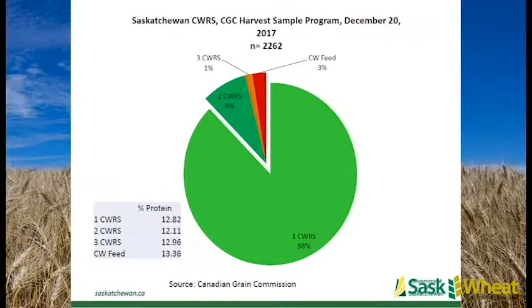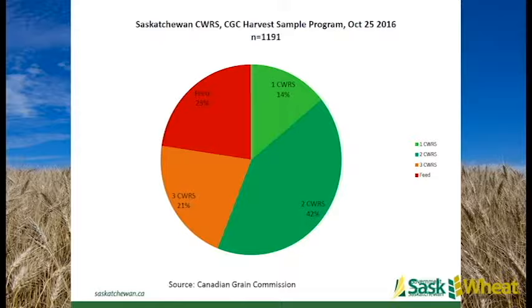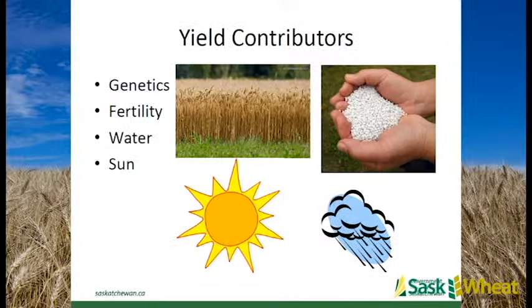Pretty good quality overall. This is the Harvest Sample Program from the Grain Commission. Pretty solid quality in 2017, much improved over 2016 where it was a big hit. In 2016 the Durham was quite dismal - the pie chart didn't really show the true story because so much would go beyond standard grades into the sample and commercial salvage - but much better in 2017.